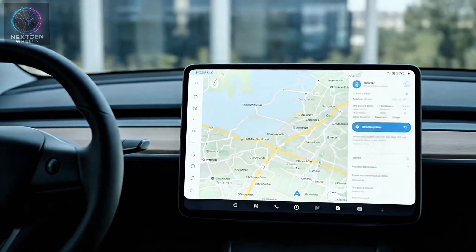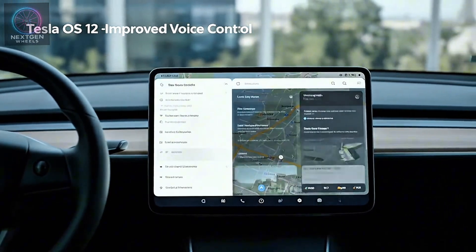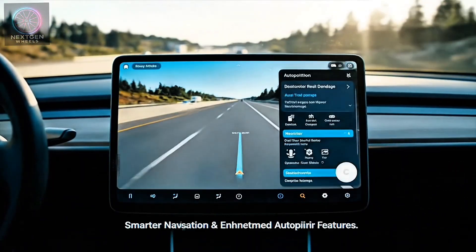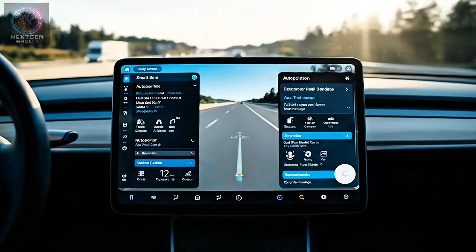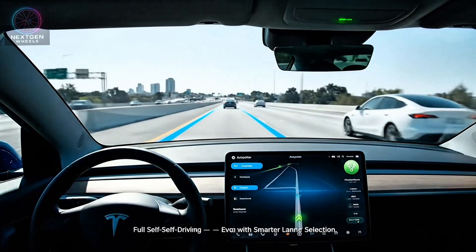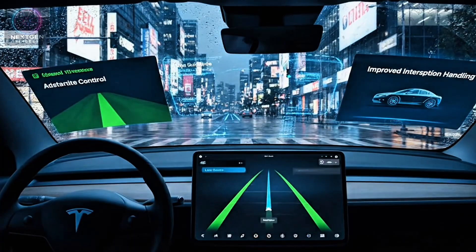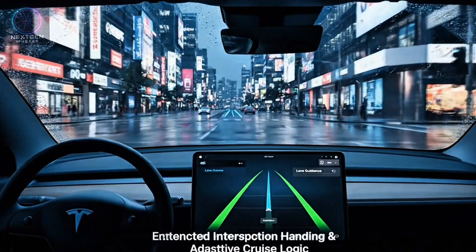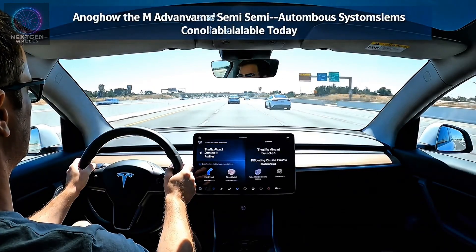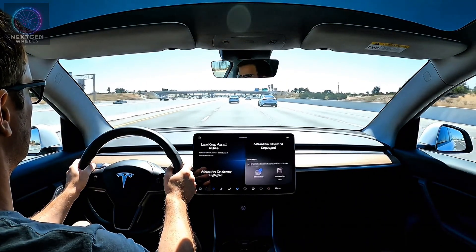The 2026 Model Y runs on Tesla OS 12, featuring improved voice control, a smarter navigation assistant, and enhanced autopilot features. Full self-driving capability continues to evolve, and Tesla's latest suite includes better lane selection, improved intersection handling, and smoother adaptive cruise logic. While still not completely autonomous, it's among the most advanced semi-autonomous systems available to consumers today.